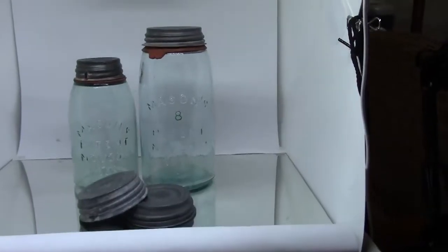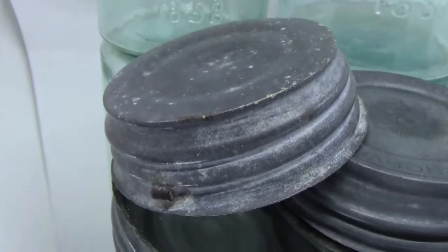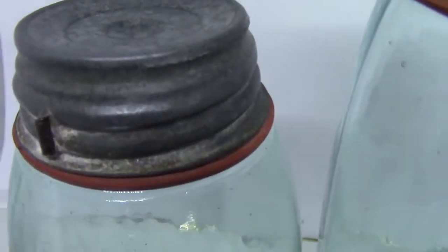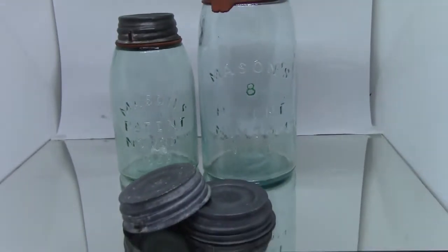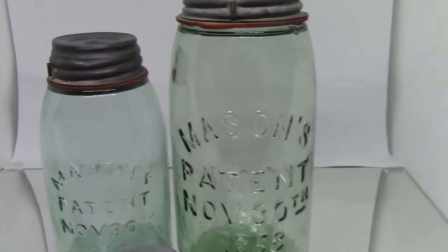Midget mason patent jars — these little pint jars are shaped like a quart and are worth about $40 and up. They have a small lid size. Check out the lid for condition; about half the value of the midget jar is in its lid. Note that these lids have a metal lug soldered on their side.